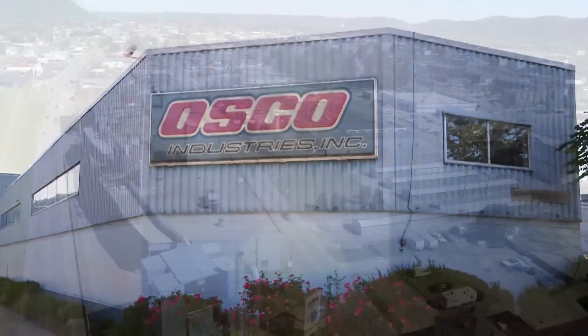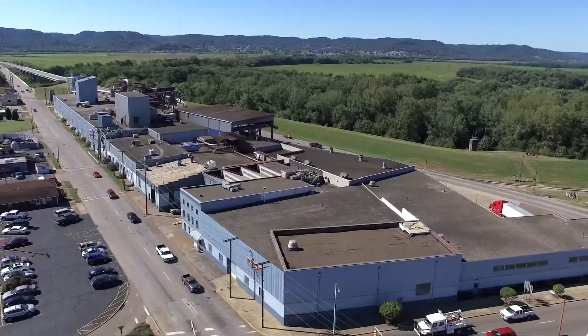Osco Industries, Inc. has a long history of success, a very long history.